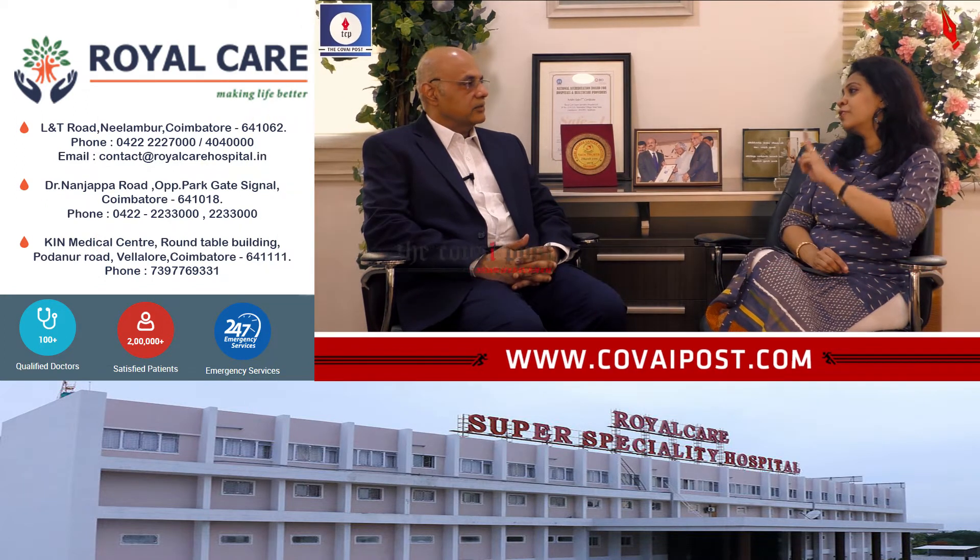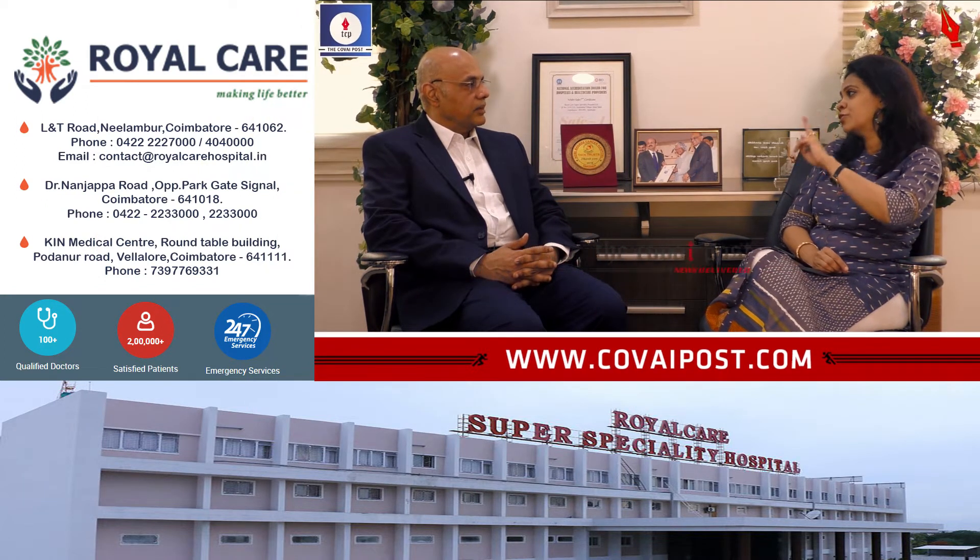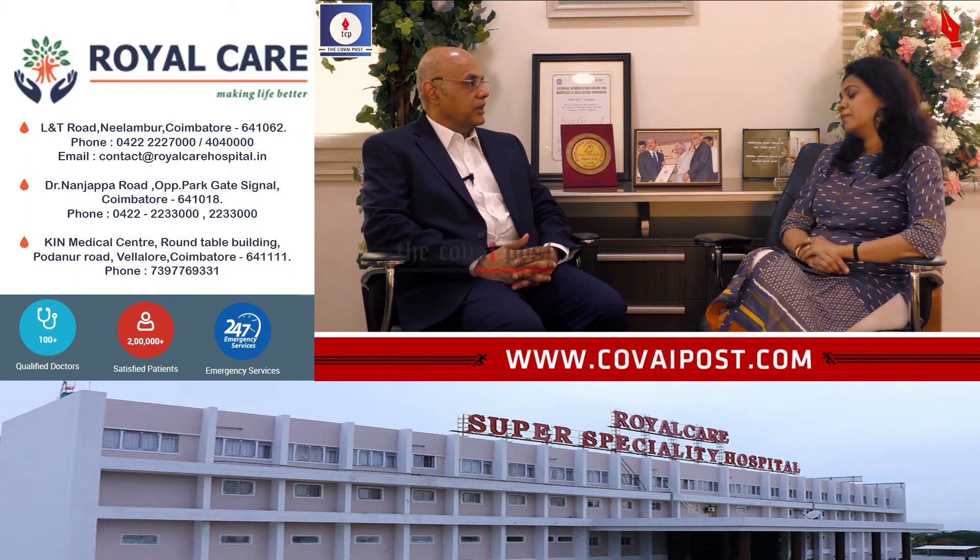The treatment would be valve replacement. There are two options: repair and replacement. Taking two points into consideration — one is the Indian economic strata. When it comes to repair, two surgeries are mandatory. Not all repairs are successful and patients may develop secondary leaks because of heart remodeling, meaning the heart shape changes over time.